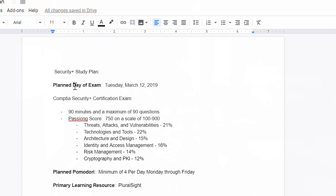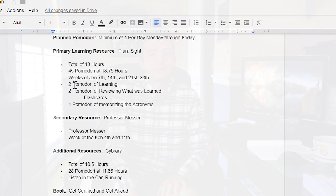90 days before the exam I went ahead and scheduled the date I was going to take the certification exam. I did not end up buying the exam voucher, so I couldn't officially lock in the date — I was just leaving it on my calendar. After the 90-day timeframe I started with an outline of what I was going to be learning and what resources I was going to use.